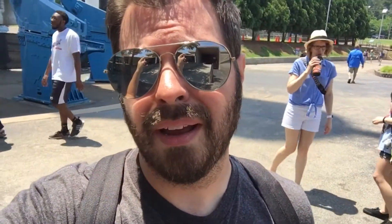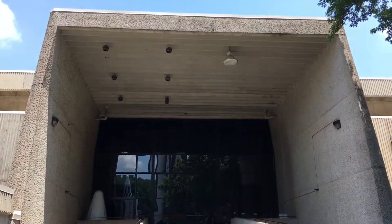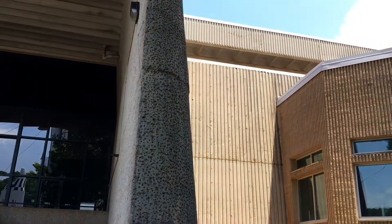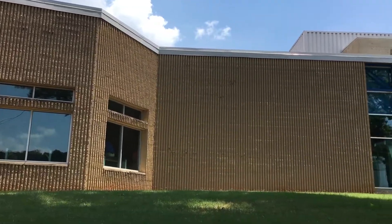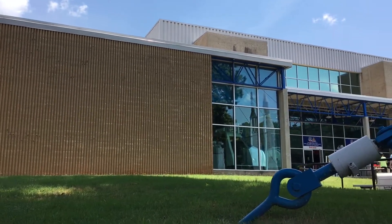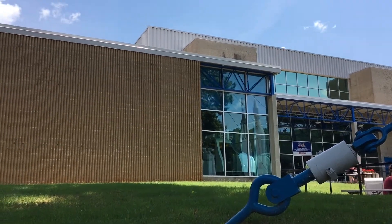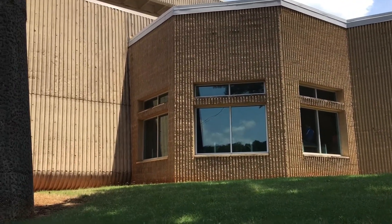Those of you familiar with the movie Space Camp might recognize this archway — heavily featured in the movie. You can tell because of this very specific material the construction was made out of. For some of us who grew up in the 80s, this is an iconic bit of architecture. It's a very specific type of architecture that I feel was popular in the 60s and 70s and has kind of completely gone away as being very dated. But there's just something very futuristic about it — that retro future that I love. It's like the future that never was. Only here, it kind of was.